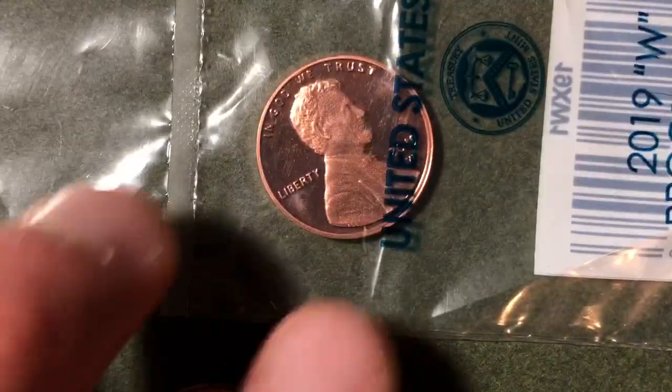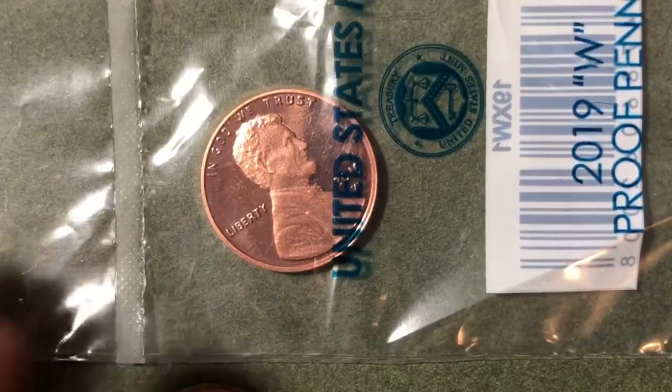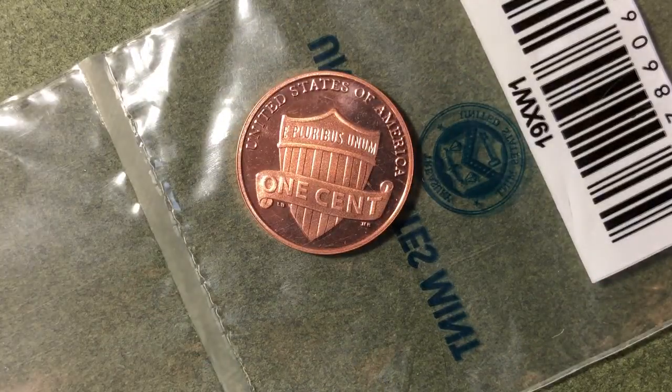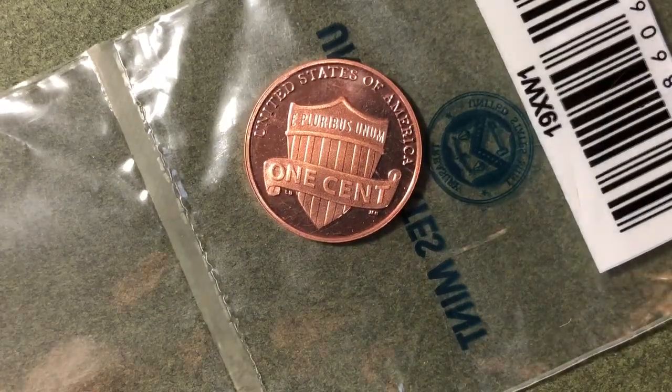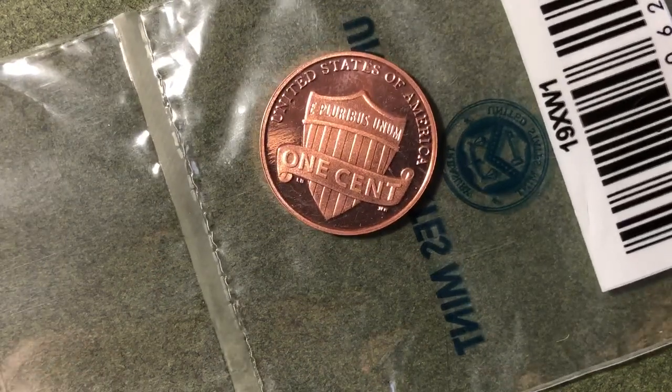I would highly recommend, if you've got some spare change, consider buying coins directly from the US Mint to show that coin collectors enjoy these special releases. Consider subscribing to my channel and to the United States Mint catalog as well. Thanks for watching, enjoy, and have a great day!